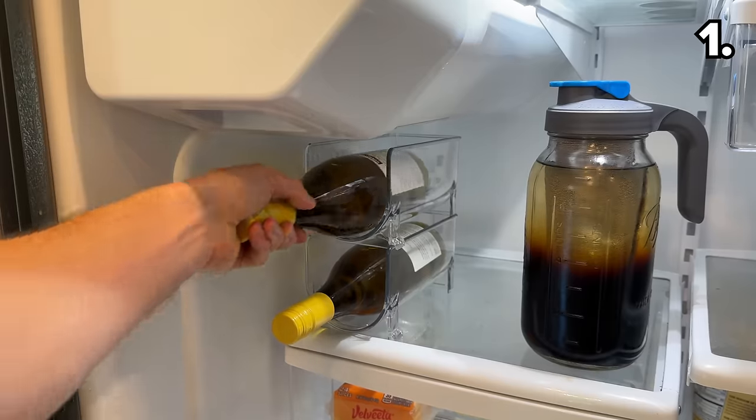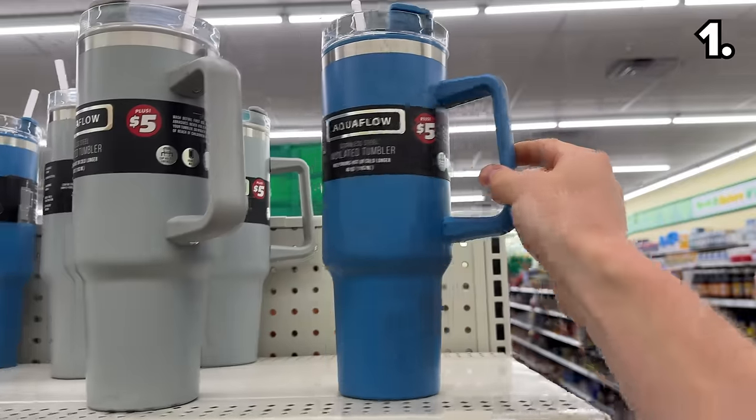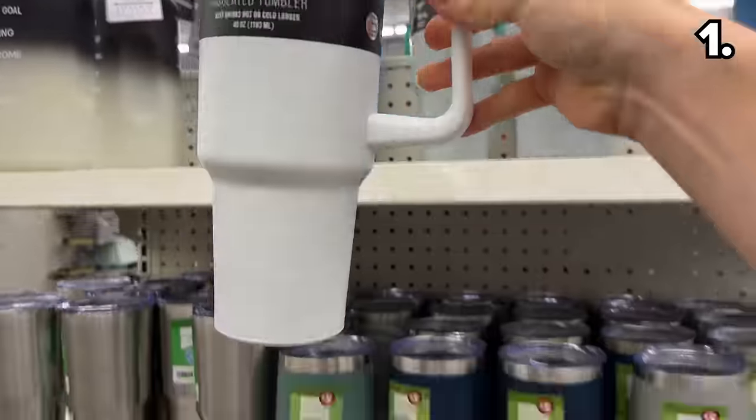Also brand new, these stackable wine bottle holders are made from a surprisingly durable shatter-free plastic. They are very stable and performed as intended.